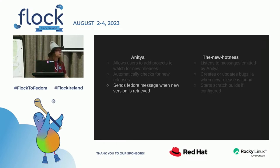All of this is done in the frontend — this is what you mostly see in the land of release-monitoring.org. But there is also the New Hotness. The New Hotness is kind of floating island above release-monitoring.org. What it does: it listens to messages emitted by Anitya, creates or updates Bugzilla bugs when a new release is found, and it can start scratch builds if configured. This is what you get as a packager — a notification on Bugzilla created by the New Hotness.